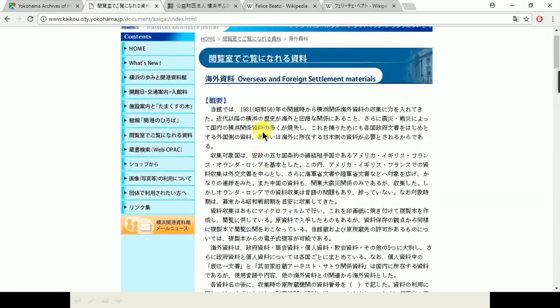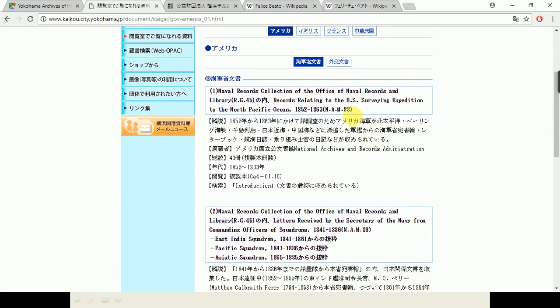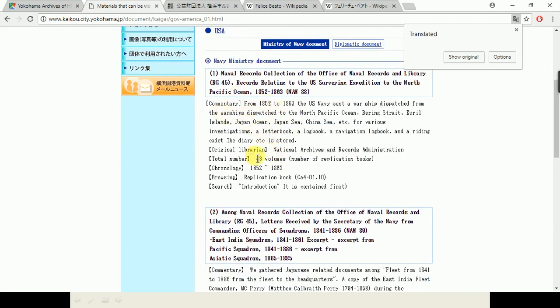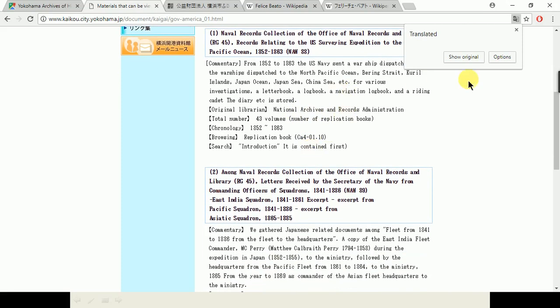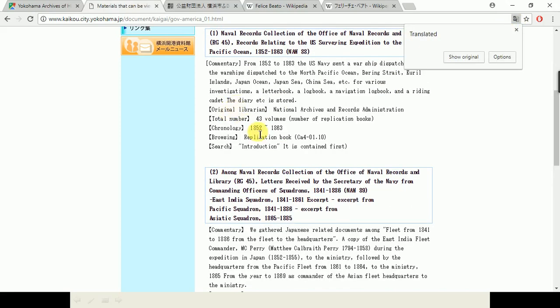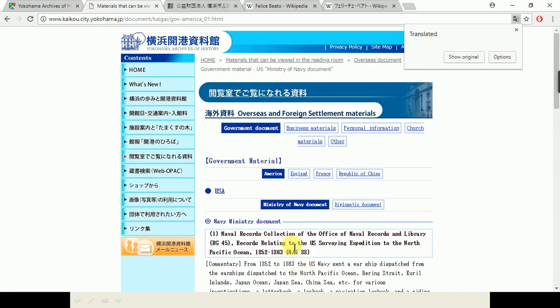When you click on one of these — American, for example — it brings us to this. This is the closest thing that they have to a finding aid. If I translate the page, it gives us a bit more information. This is the commentary, sort of like an abstract. 'Original librarian' means where this is held — so the National Archives and Records Administration, this is actually the American National Archives, not the Japanese. However, Google Translate loses that when it switches over. You can see extents, years, and other information beyond this.